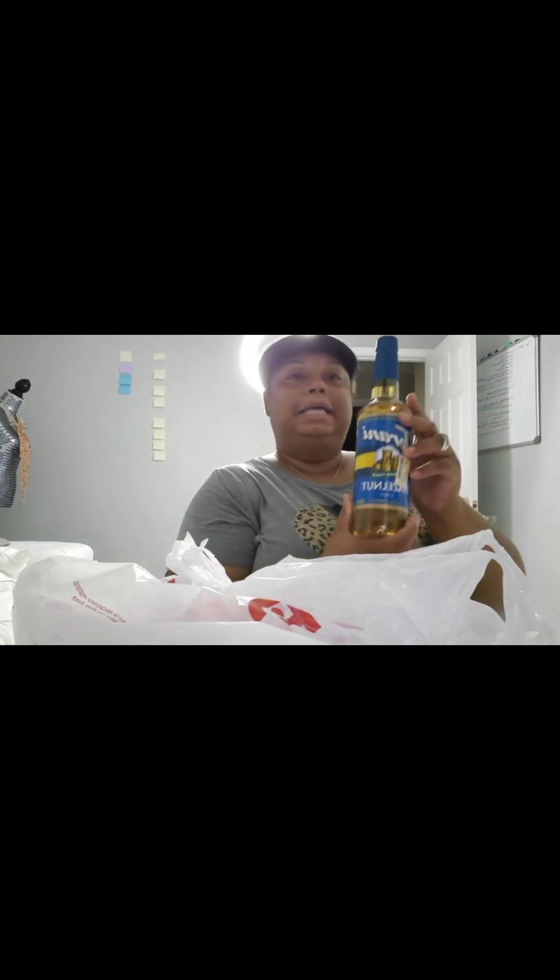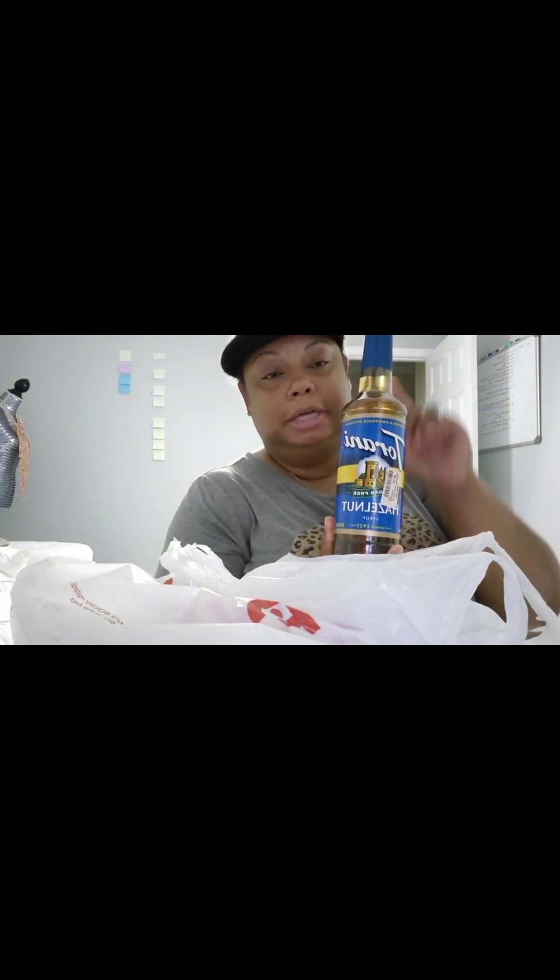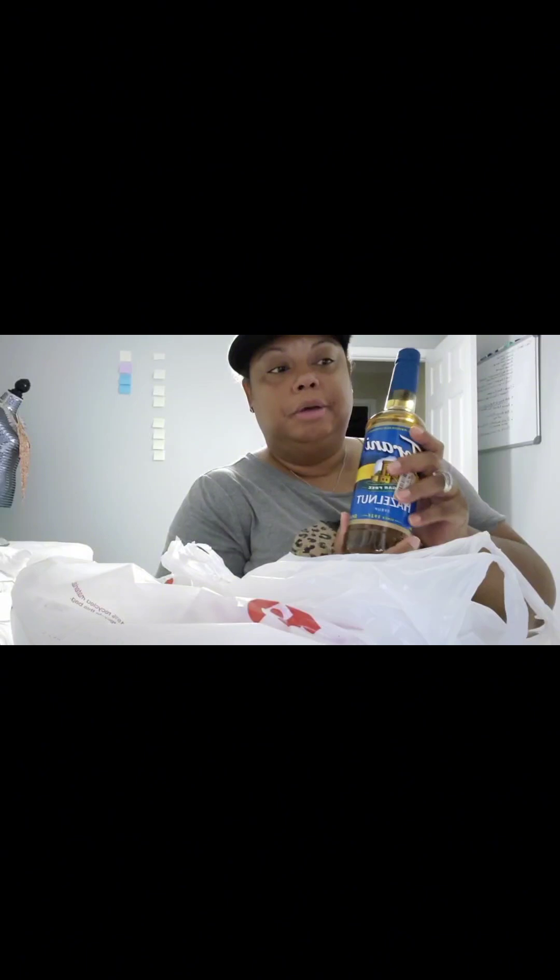Here are the products I got at TJ Maxx. I'm going to leave the best for last — that's the one I was super excited about. Being excited makes you super happy, right? The first item I purchased was Torani's hazelnut sugar-free syrup for my chai teas and my coffee when I decide to drink it.